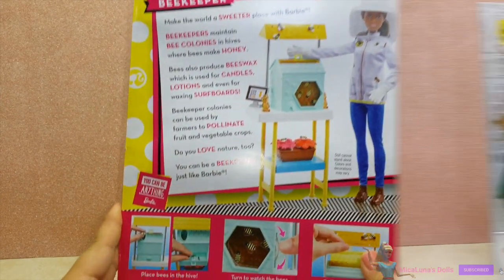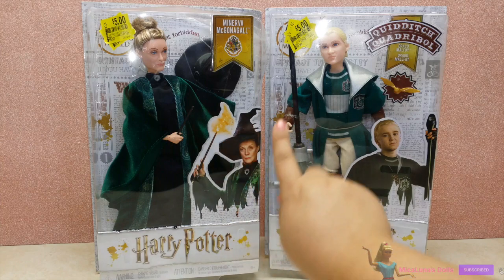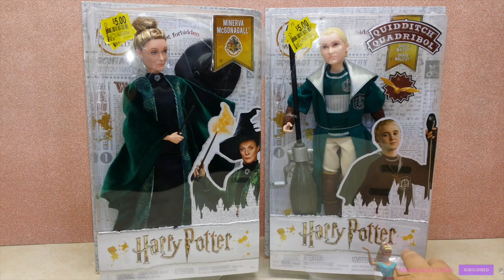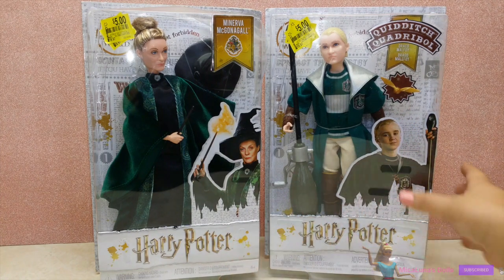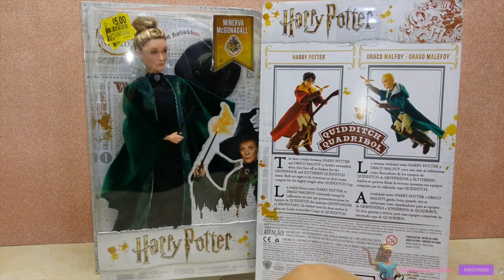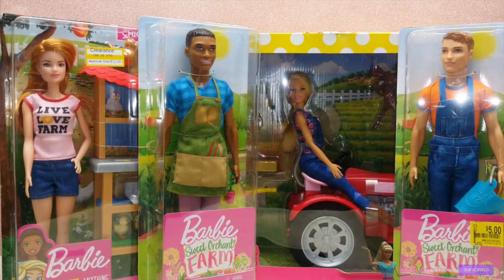I also scored two Harry Potter dolls — I got McGonagall and Draco. They were originally on clearance for $9 and then they bumped it down to $5, which is so exciting. I wish I could find Harry Potter, but I just never really see Harry Potter go on sale — it's always the other characters. Either way, only $5 each is really cool.